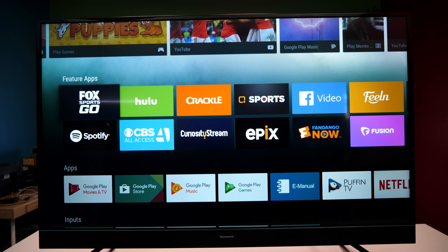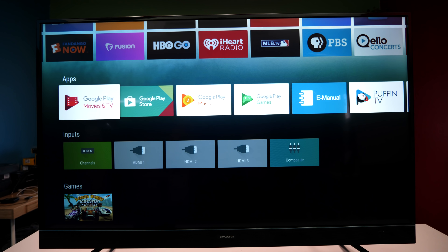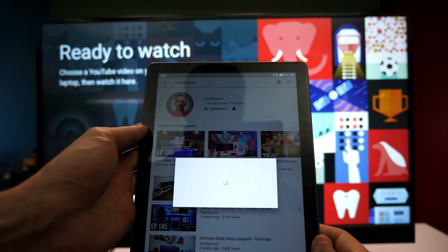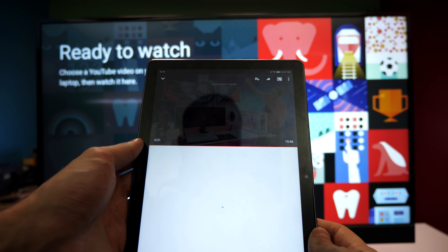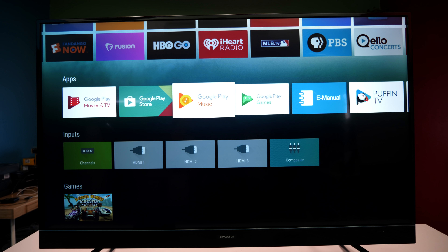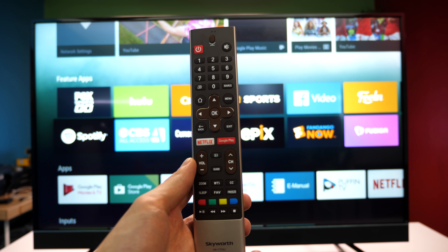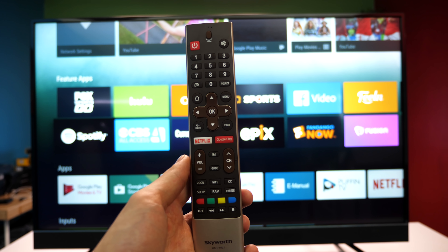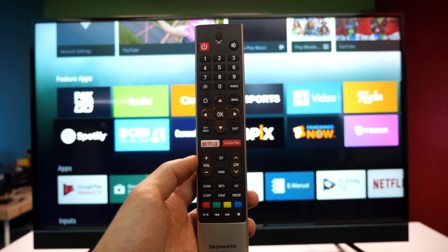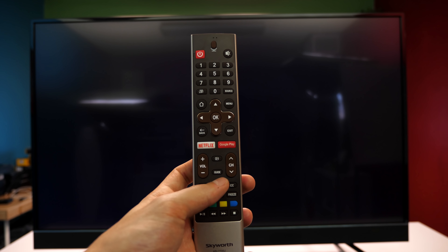One thing I really like about this TV is the OS — it comes installed with Android TV, which means you have access to the Google Play Store, music, and other Google services. You can hook up your Android tablet or smartphone and screencast straight to the TV. The interface is user-friendly, easy to navigate, and all the popular apps are right on the home screen.